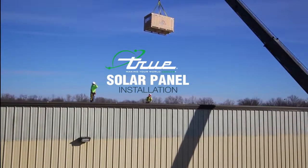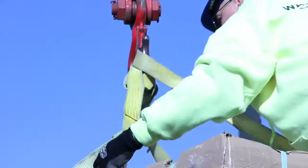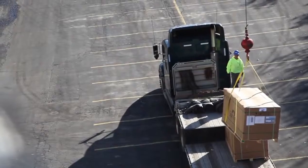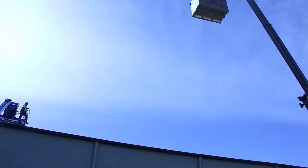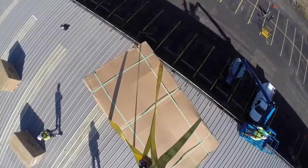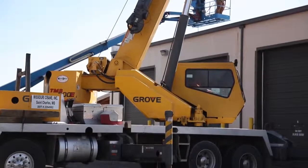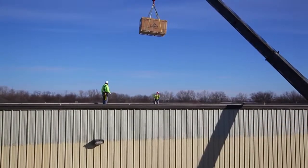As a world-class company, True Manufacturing is not only committed to improving each and every refrigeration product, but also making True facilities state-of-the-art and environmentally friendly. Forward thinking keeps True on the edge of technology. In an effort towards a more green presence, True has teamed up with Brightergy to add a large array of solar panels to help power its facilities.